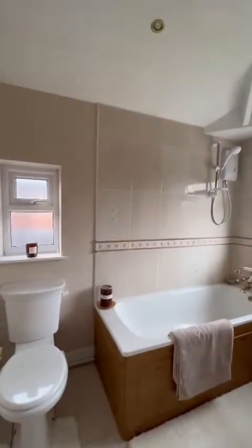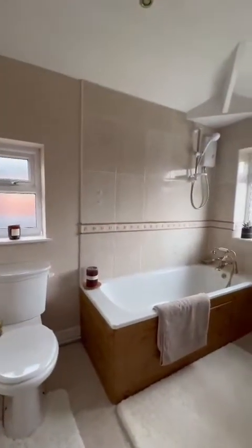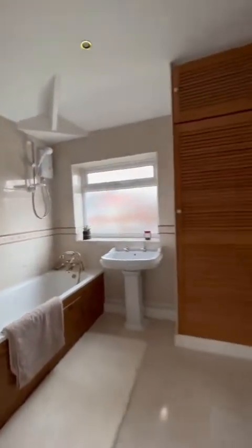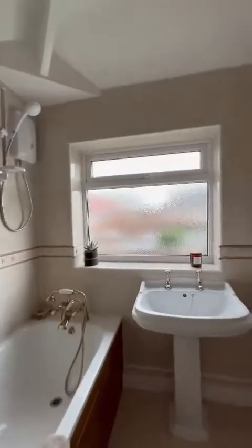This originally has been a separate WC and bathroom, but the wall has been knocked down, creating that lovely open space. We've got storage just behind the door here.